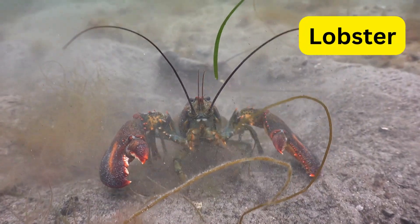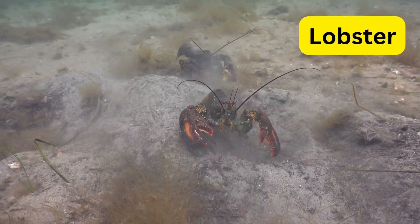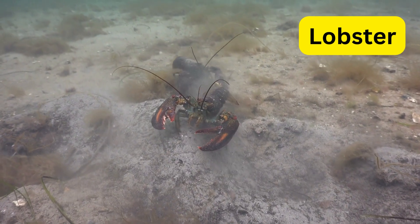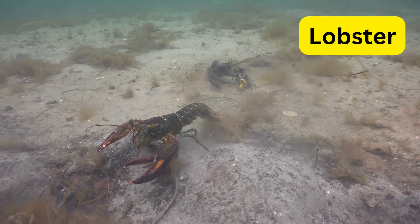L for lobster. Lobsters are the ocean's rock stars with their strong claws and vibrant colors. They can regenerate lost limbs, which is handy in a pinch.